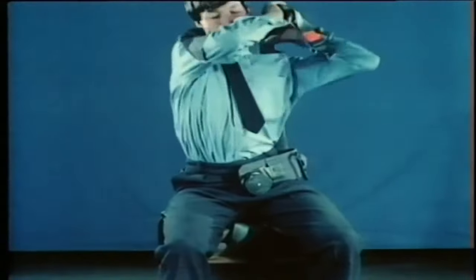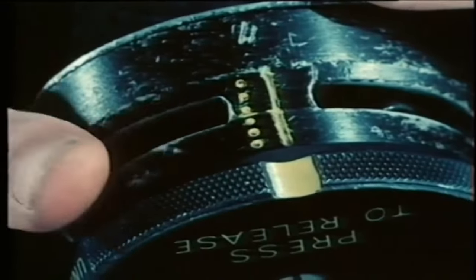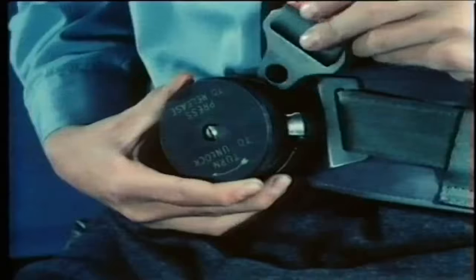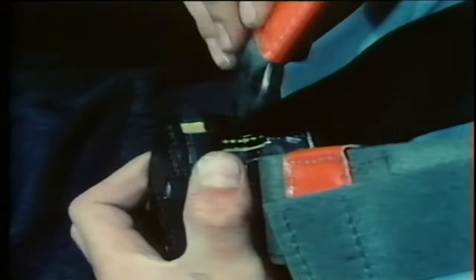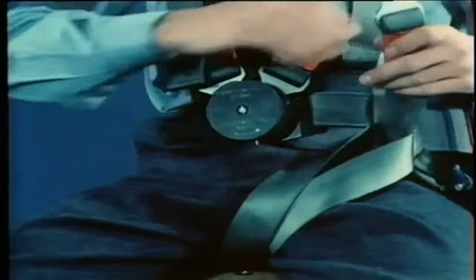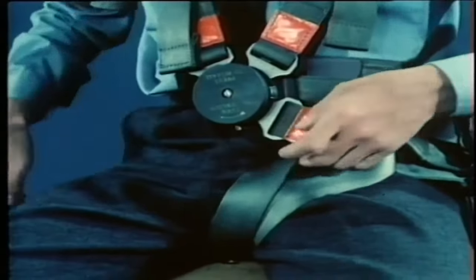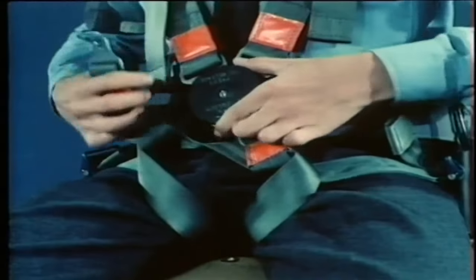First, fit the shoulder straps. Turn the plate as far as it'll go to your right, beyond the dotted lines, insert the buckle, and let go. Repeat this to insert the other shoulder strap buckle. To fit the leg straps, lift up the leg loop, pass the buckle down through the loop, and clip it into the release box as before. Repeat with the second leg strap buckle, each time turning the plate to your right.